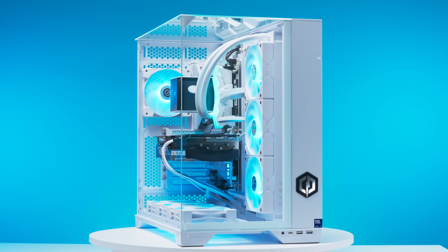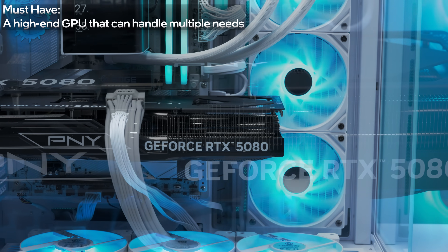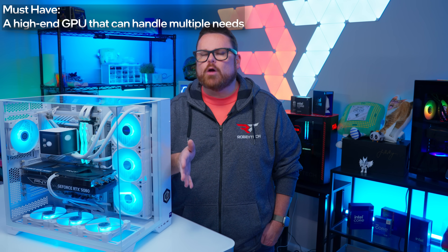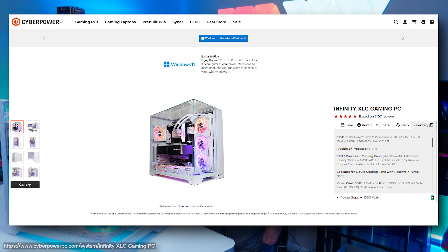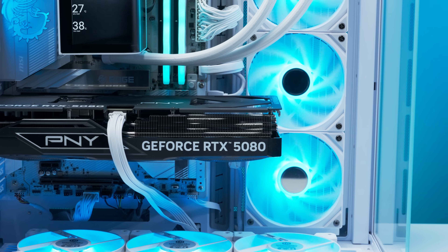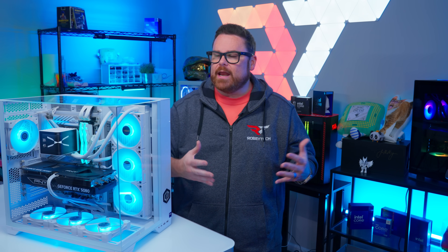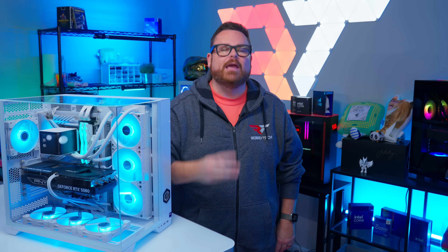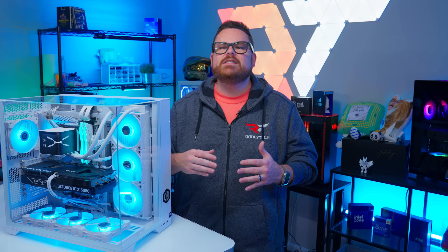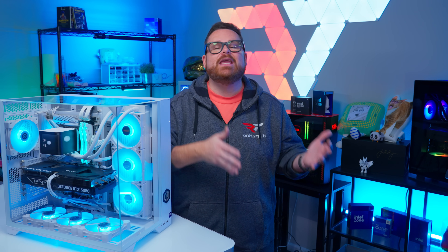For a great creator PC, we're also going to need thing number two: a GPU that can sustain steady frame rates at high visual fidelity, alongside handling high-quality video encoding and recording. The Infinity XLC comes standard with an NVIDIA RTX 5080, which is a solid choice for both gamers and creators. Thing number three is enough system resources to keep up with production and play, which means making sure you have enough RAM, storage space, and connectivity.